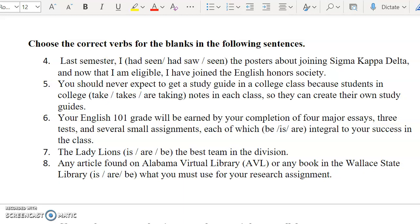Choose the correct verbs for the blanks in the following sentences. Pause the video and see if you can find the correct verb for each sentence. When you have finished, restart the video and I will explain the answers.